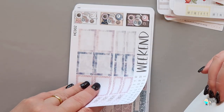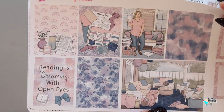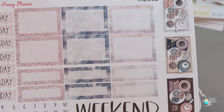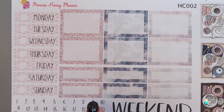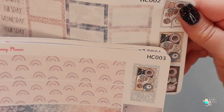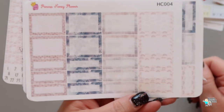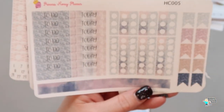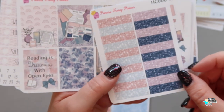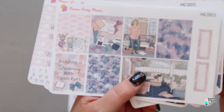Next is the reading bookworm kit. You've got the weekly plan, lovely sticker paper, some flat lays which is something new she tried. You've got boxes, days of the week, date dots, weekend banner, washi - the bigger one I think goes in the top box. Some trackers, more boxes, to-dos, checklists, and glitter headers. Then you've got your deco to bring it all together in the kits.